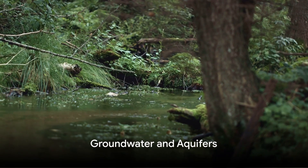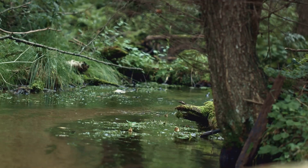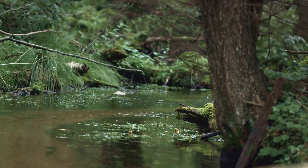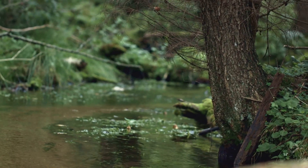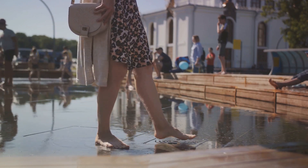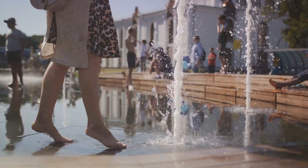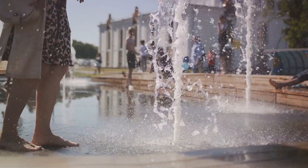Beneath our feet lies a vast reservoir, unseen but indispensable. Imagine standing on a giant sponge soaked with water — that's essentially what's happening when we walk on the ground. We're treading on a massive hidden water storage system known as groundwater and aquifers. Groundwater is water held within the pores of soil, sand, and rocks. When water accumulates in these spaces, it forms an aquifer — a subterranean reservoir that can hold mind-boggling amounts of water.